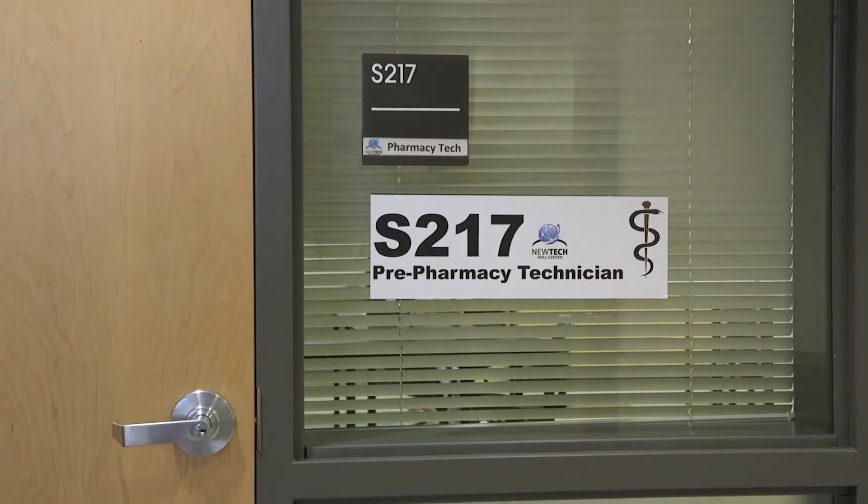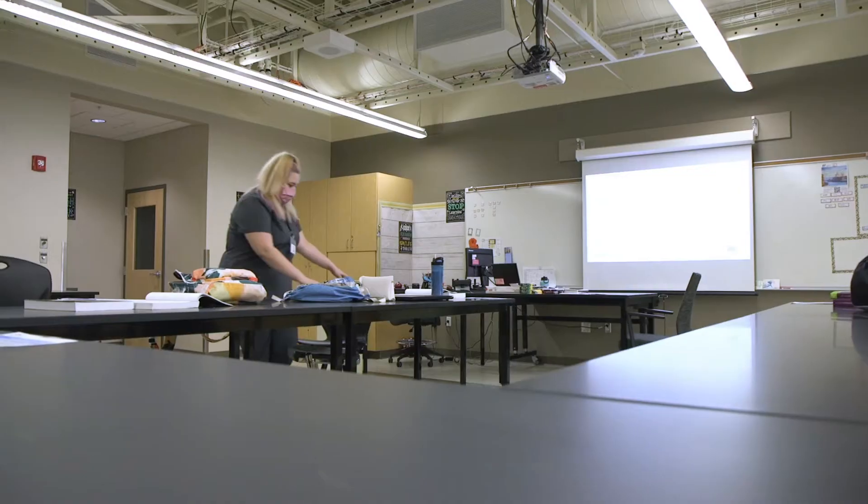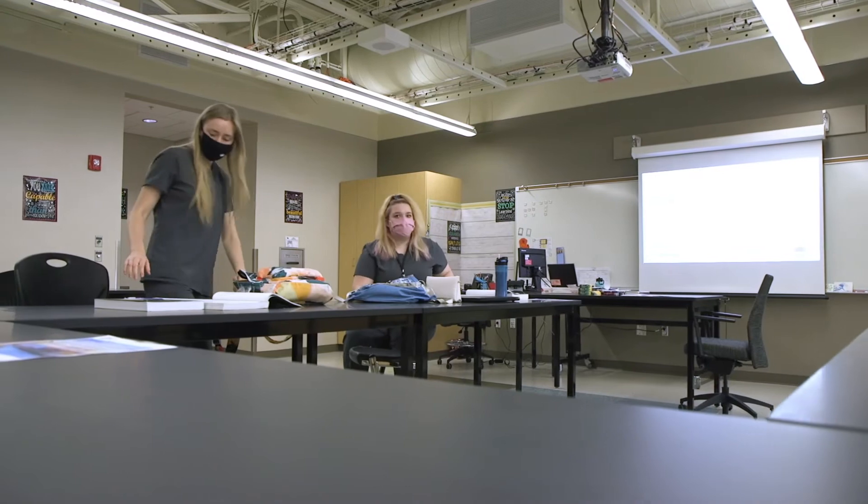I love it here. It's the best part of my day, every day. As a pre-pharmacy technician student at New Tech, you'll learn the skills needed to start a career in this rewarding healthcare field.